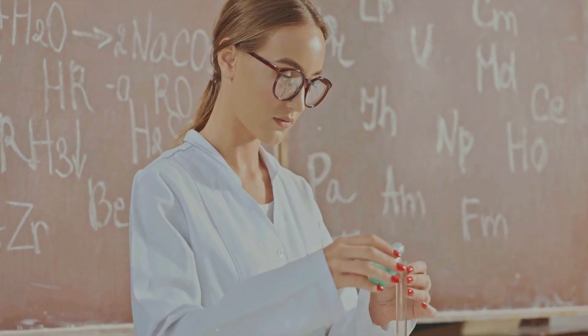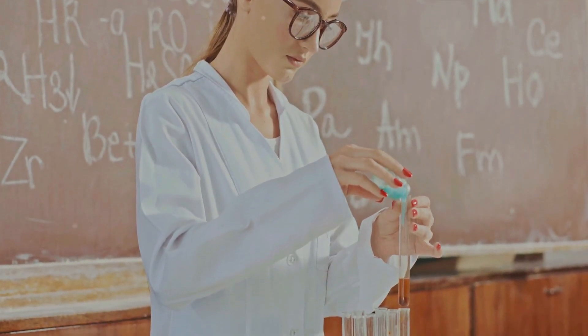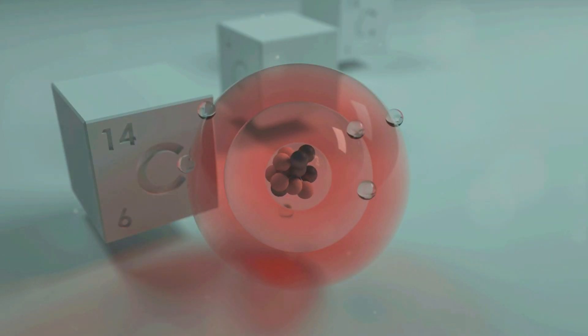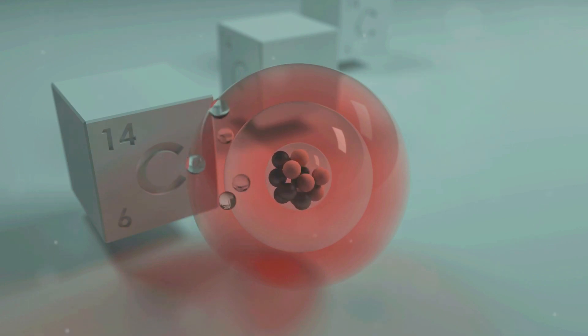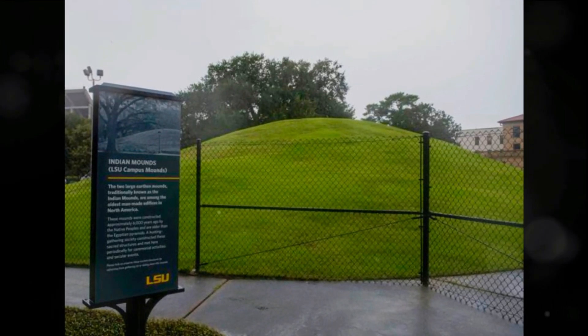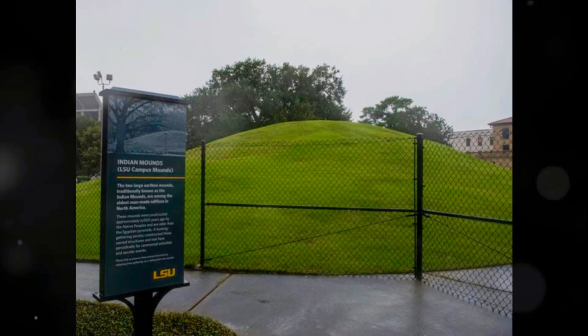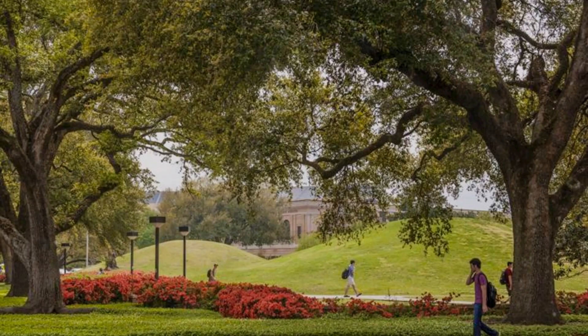They've used an array of modern techniques, including extracting sediment cores and radiocarbon dating, to delve into the past and learn more about these structures. The findings are nothing short of remarkable. Mound A and Mound B, as they are colloquially known, are believed to date back to a period far older than one might initially presume.